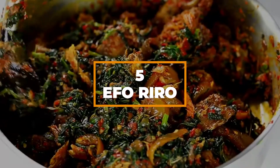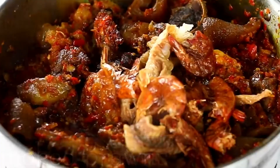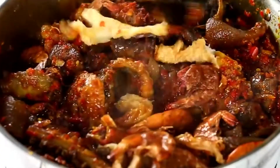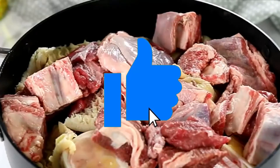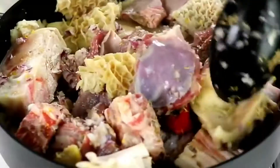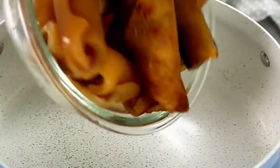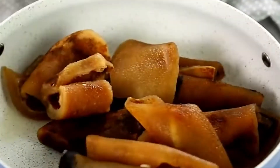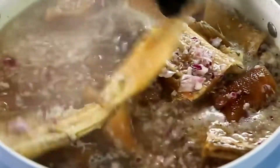Number 5: Eforiro. If you like a lot of meat with a peppery onion sauce, then eforiro is the perfect dish for you. The first step is to cook the meat — you can see cow feet, cow reeds, tripe, goat meat, and beef. Then in a separate pot, they'll prepare the pomo or cowskin together with the stockfish. All of this is cooked until tender and set to one side.